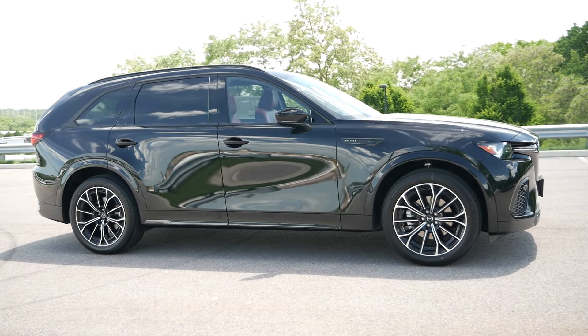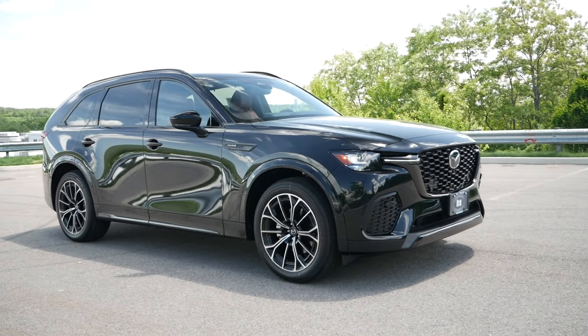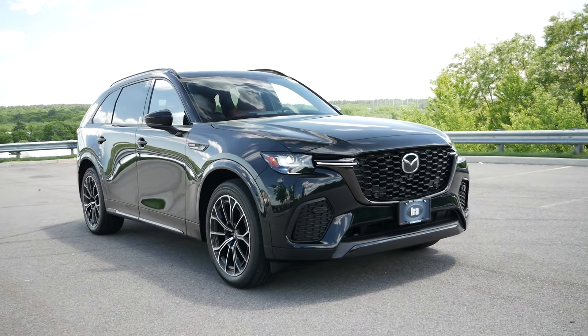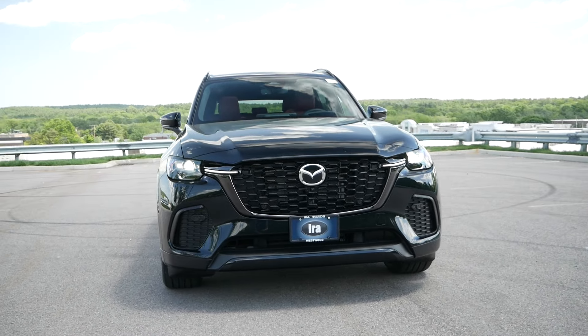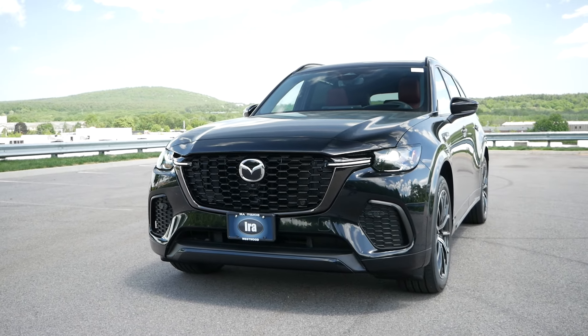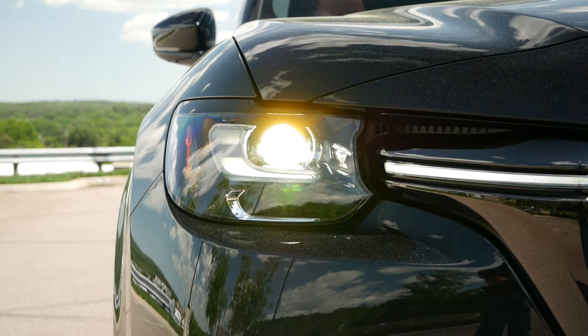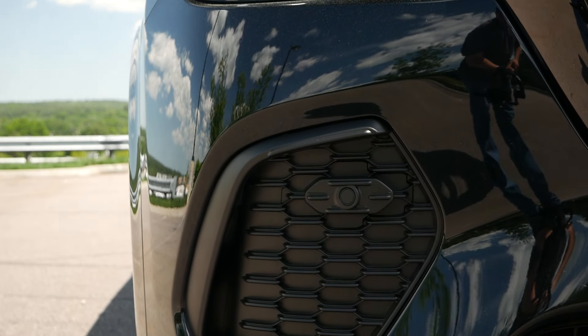However, if you put aside the brand snobbery, you'll realize that the CX-70 from top to bottom makes a lot of sense. Not only financially speaking, but also amongst its domestic rivals, it is the more fun choice when compared to the Lexus RX350 and Infiniti QX60, giving buyers the best of both worlds that only a handful of competitors can provide.